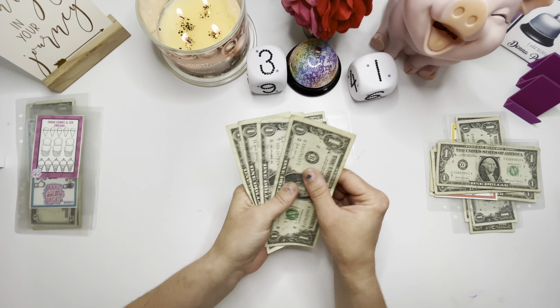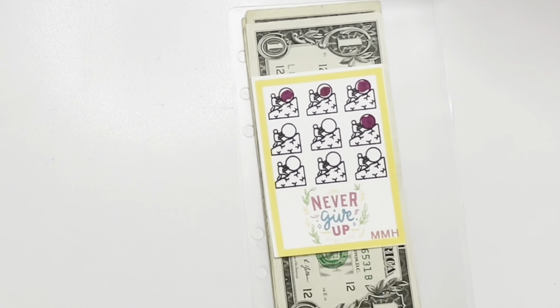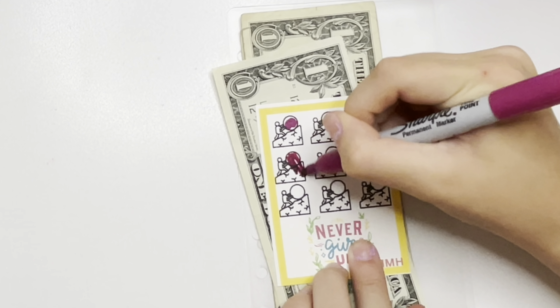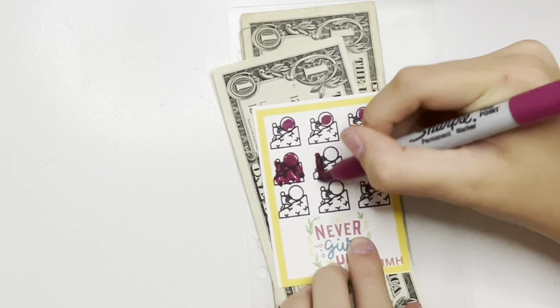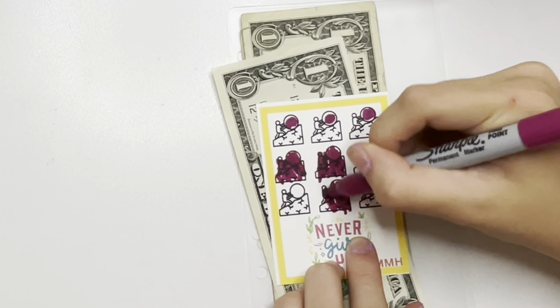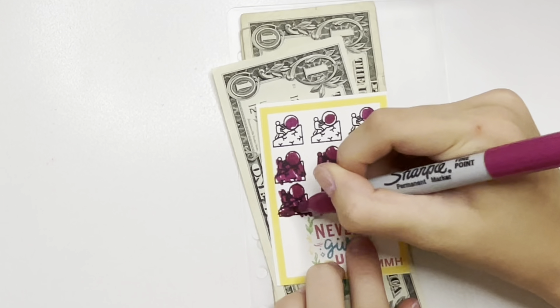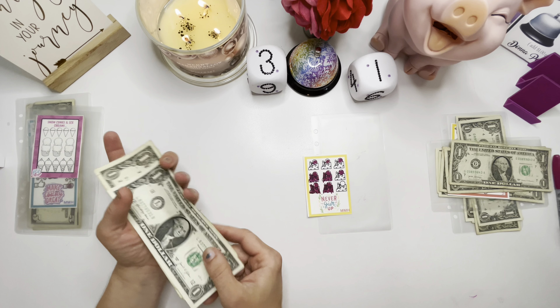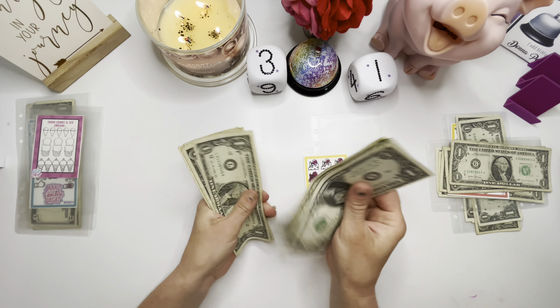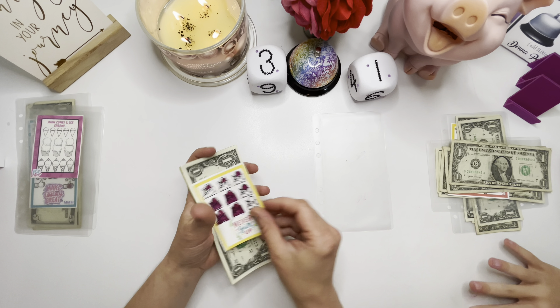This one says 'never give up' and today it got one, two, three, four dollars. Almost done. We now have one, two, three, four, five, six, seven, eight dollars. We just need one more to finish.